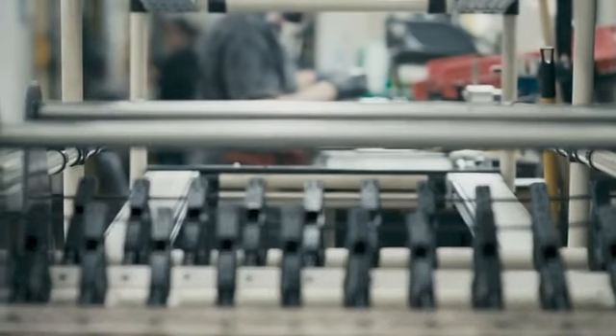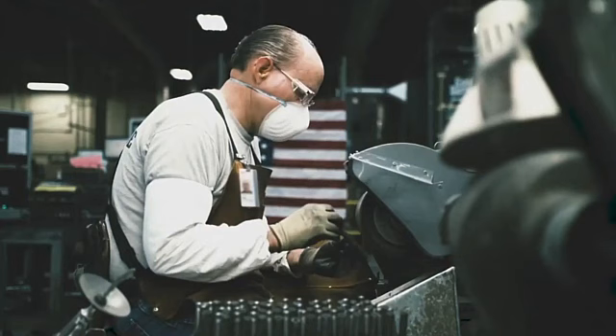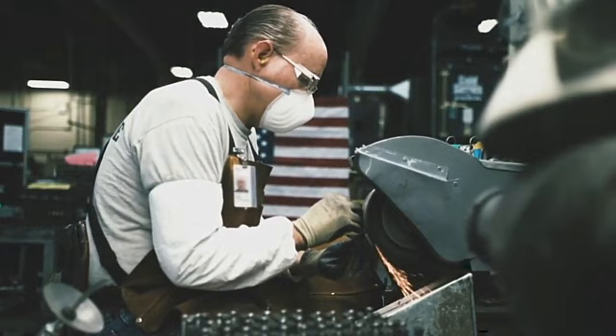If you have been a long-time fan of the American gun industry, you'll immediately know Ruger Firearms. But if you are new to this, you should know that Ruger Firearms, or the Sturm Ruger and company, is widely known and respected among gun enthusiasts.